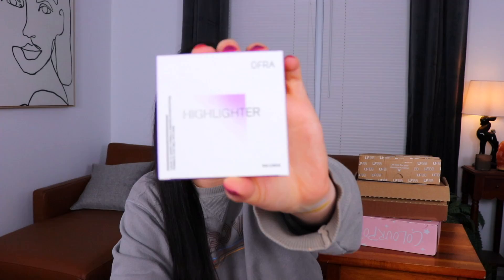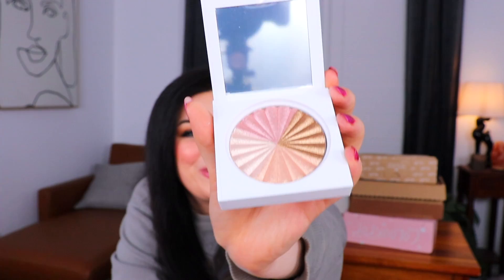First up from OFRA we have a highlighter — it's a liquid to baked formula. It looks very much like a standard OFRA highlight. It has a bunch of different colors: one more golden, one more pink, one peachy champagne. You can customize your highlight look or just blend them all together, which is probably exactly what I would do.